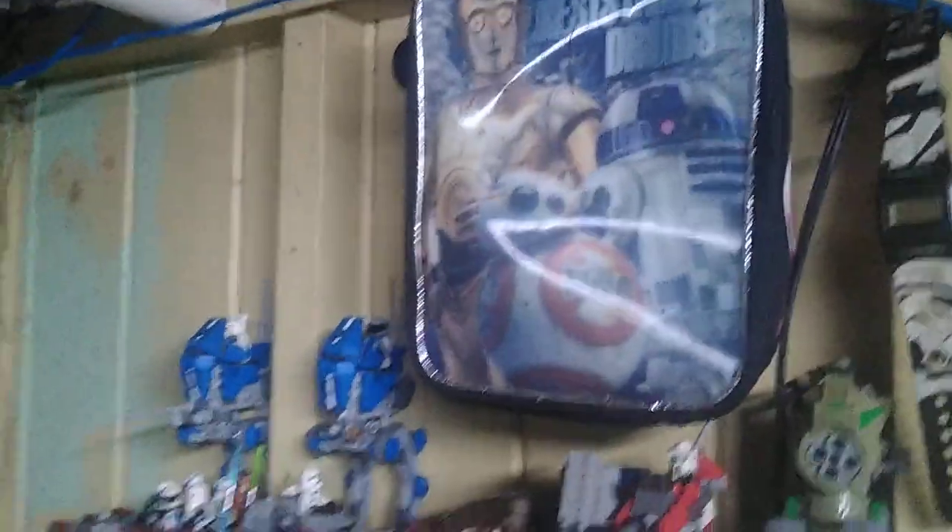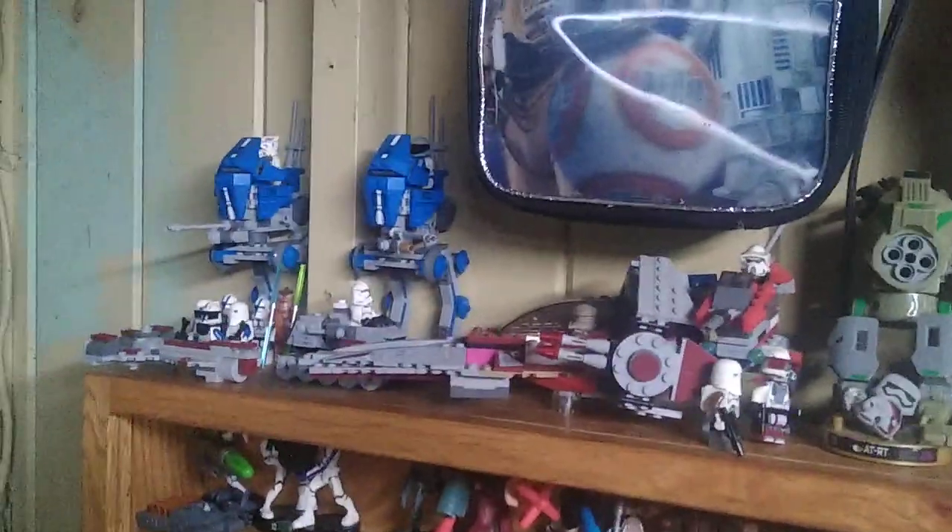Hey, what's up YouTube land? It's your boy Eddie Hill, and this side video I'm going to do is my mini Star Wars collection. We got some Lego Star Wars here, with one Tactics vehicle and a little Phasma.